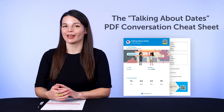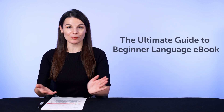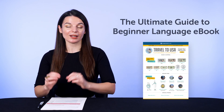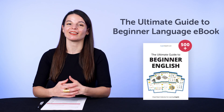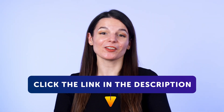Plus must-know vocabulary for months, days of the month, and more. And second, the Ultimate Guide to Beginner Language eBook. With this new PDF eBook, you'll master over 500 beginner words and phrases — more than enough to start speaking the language with confidence. To get your free resources, click the link in the description below right now. They're yours to keep forever.